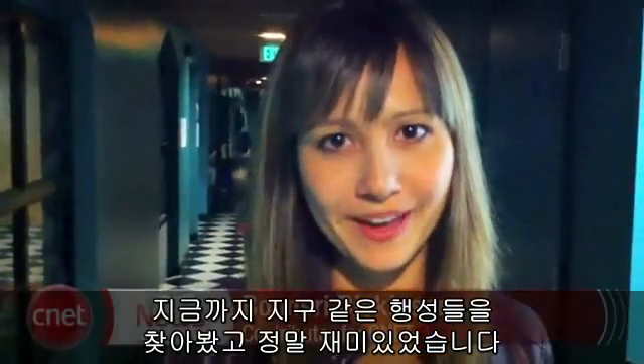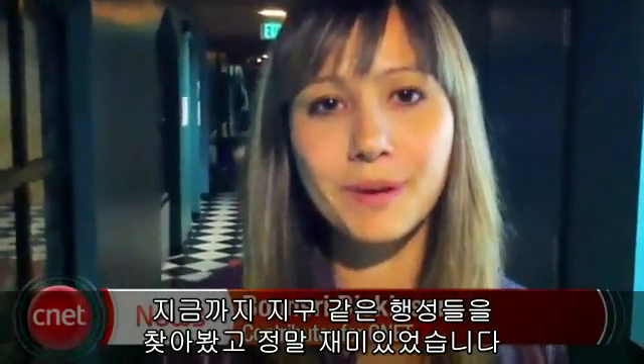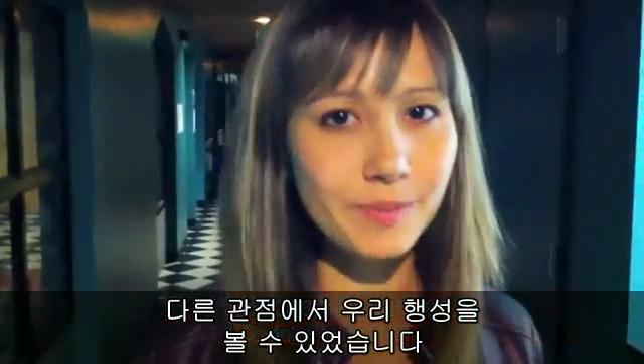I just got done searching for Earth-like planets and it was super awesome. It puts our place in the universe into perspective.